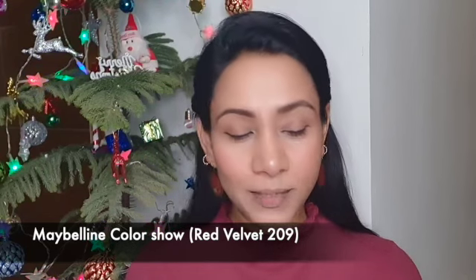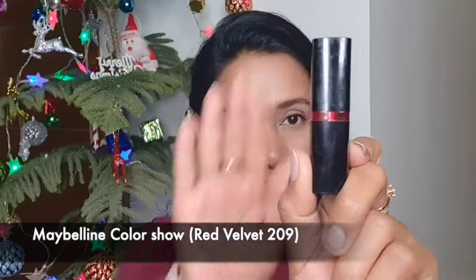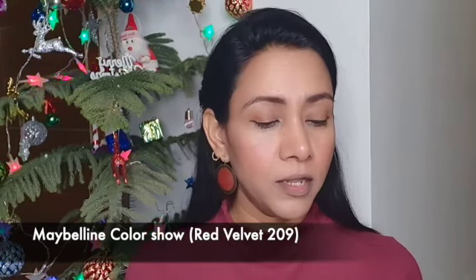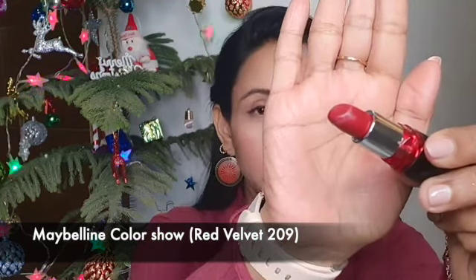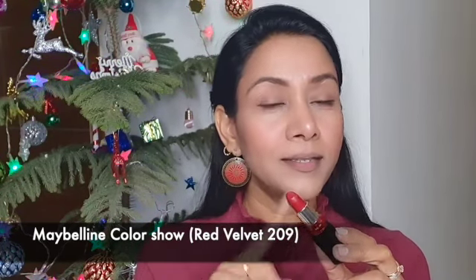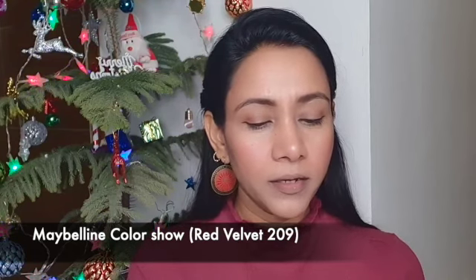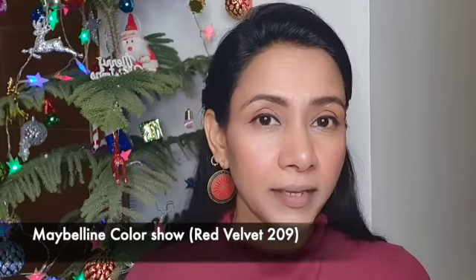Let's move on to the next lipstick. This one is from Maybelline — this is the Maybelline Colorshow range and it is in the shade Red Velvet, number 209. This is such a beautiful wine color and it also has tones of red to it. The color that the camera is picking up looks really bright red but it's more like wine mixed with red, and I'm just going to apply it and show you how it really looks on my skin tone.